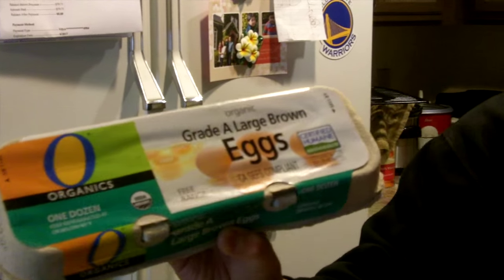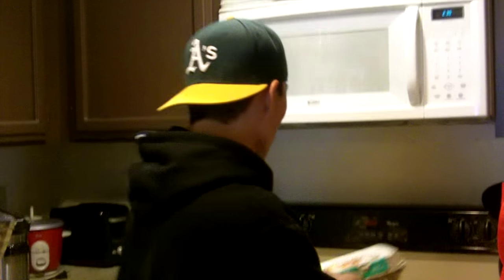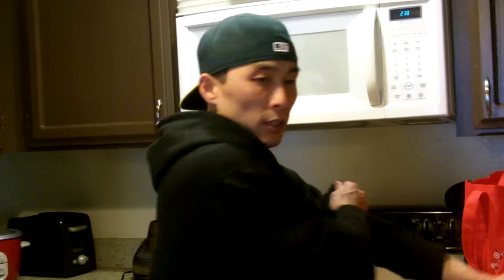We got some organic eggs right here — a good source of protein. Really, really good. Got a random Powerade Zero just post-workout, just to fill in the electrolytes.